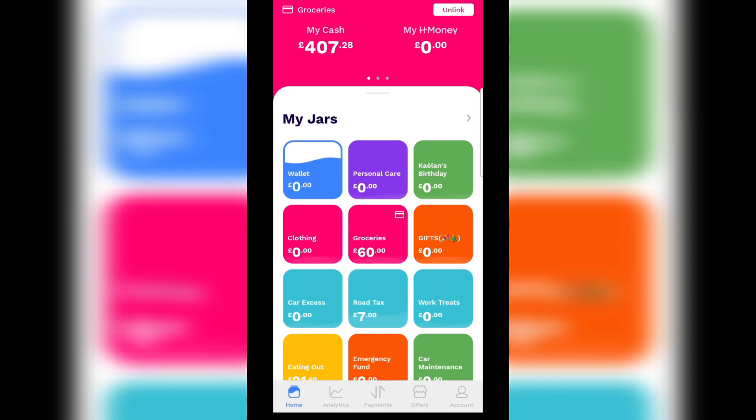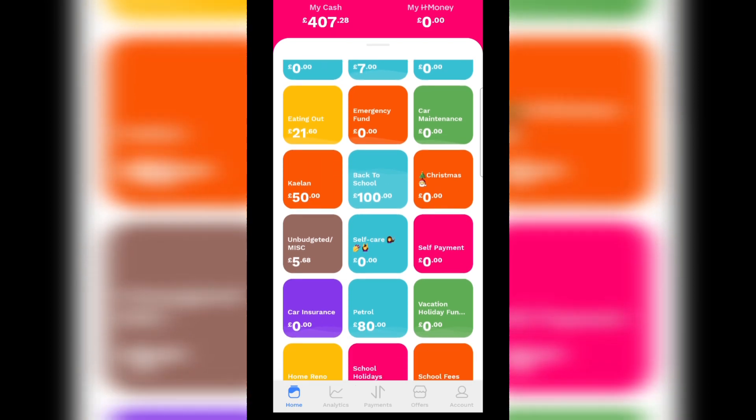The total cash is still £407, but I've distributed everything into the relevant jars. Kaylan's birthday got nothing — his birthday is coming up on the 13th of July, but I'll have to figure something out. Being so fixated on paying off my debt, I sometimes overlook other things. But I did get some money back, so I'll put a bit towards his little birthday — some food for a meal, balloons and whatnot. Everything else is pretty much zero until the next top up, which should be pretty soon.